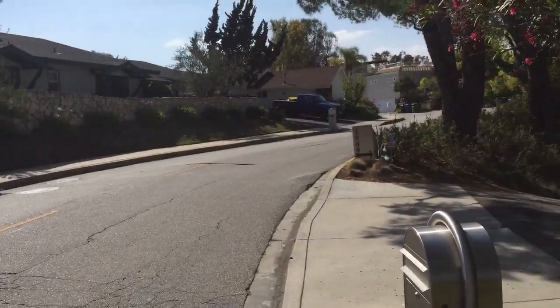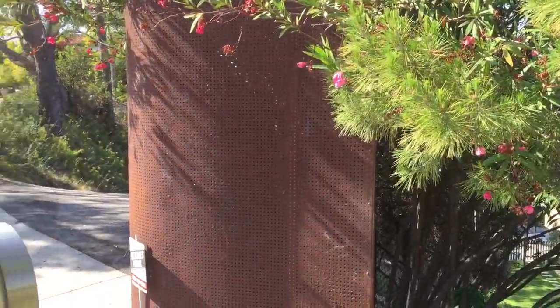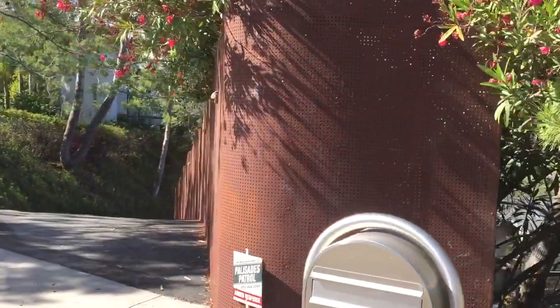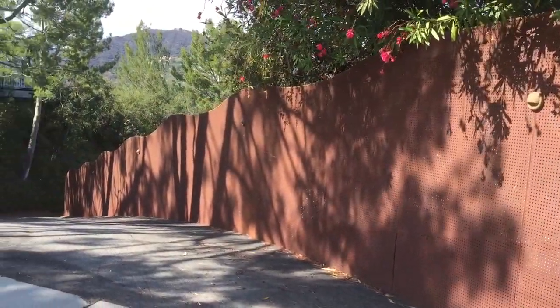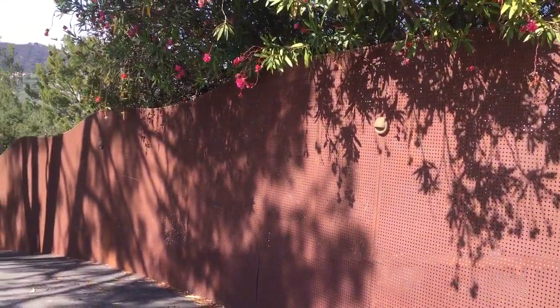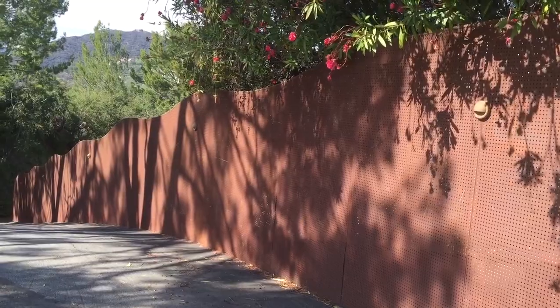Hello, this is Avi Ben David at Moll Hall. I want to show you, for creativity reasons, a really nice fence. This is in the Pacific Palisades where we do lots of work around here. Look at that fence — it's basically made out of sheet metal with holes and a nice cutout in the top, including nice trims.